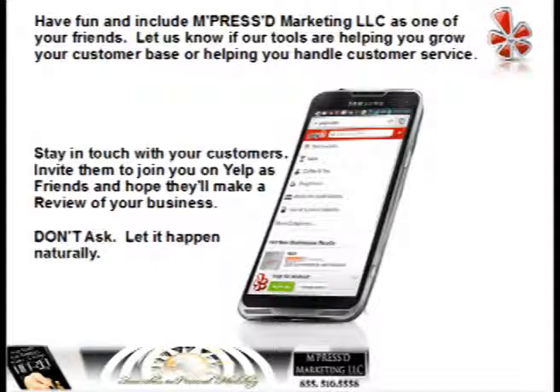Now you need to have fun while you're doing all this — it's nothing to get stressed out about. Just have fun and be social. Include Impressed Marketing LLC as one of your friends and we'll do the same. Let us know if our tools are helping you grow your customer base or handle customer service. Stay in touch with your customers, invite them to join you on Yelp as friends, and hope they'll make a review on your business — but don't ask them, let it happen naturally.